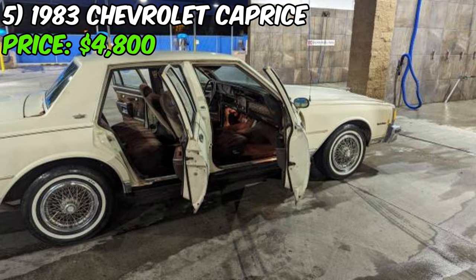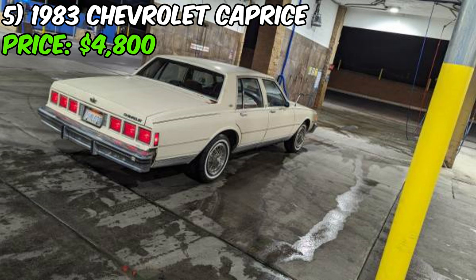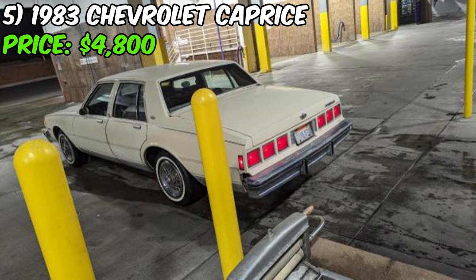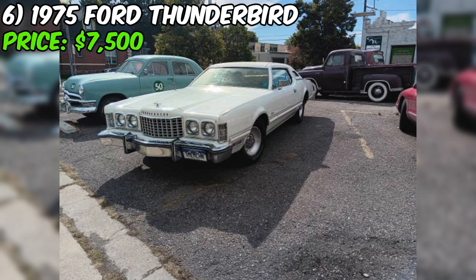The seller is asking $4,800 but is willing to negotiate and accept cash offers, making this an excellent opportunity for classic car enthusiasts or anyone looking for a reliable and stylish daily driver. This Caprice represents a rare chance to own a piece of American automotive history, and with its original condition, low mileage, and well-maintained mechanics, it's sure to provide years of enjoyment.